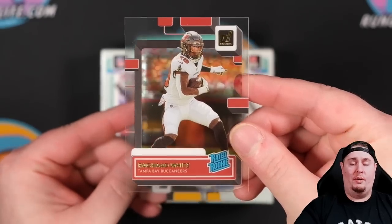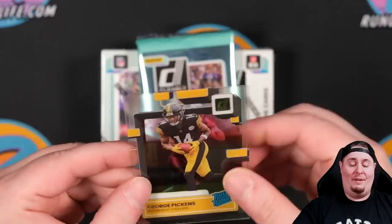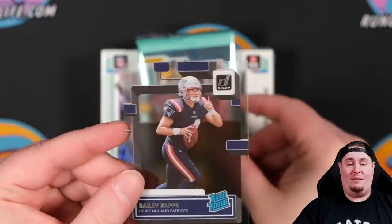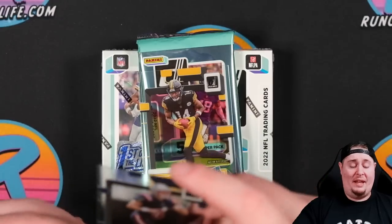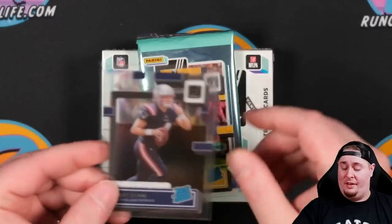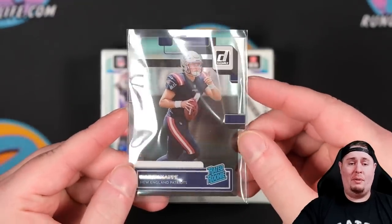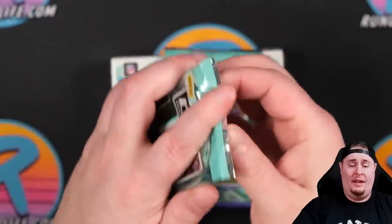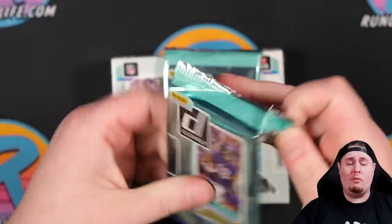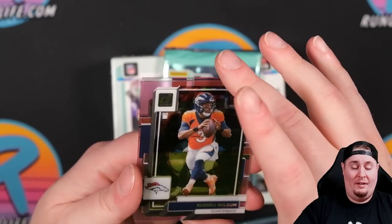We've got George Pickens and there's Bailey Zappi — we'll take that. Is it going to be Bailey Zappi or Mac Jones? Actually got three rookies there, one was on a gold parallel. Let me know what you guys think — is Mac Jones the starter still in New England, or is Zappi going to come in there? I've heard rumors they might trade Mac, which seems crazy. Ooh, we got something — I think that is going to be a hollow pink numbered to 10.